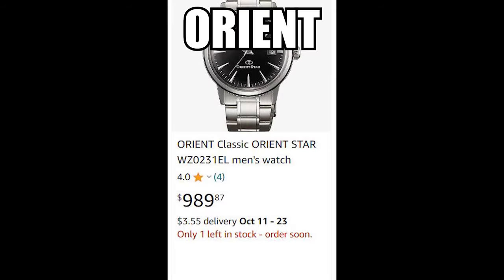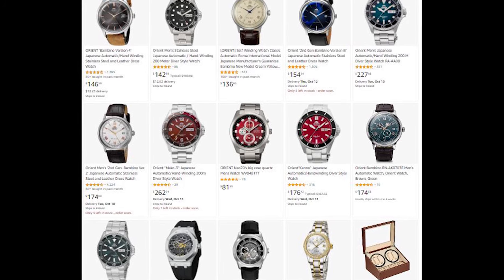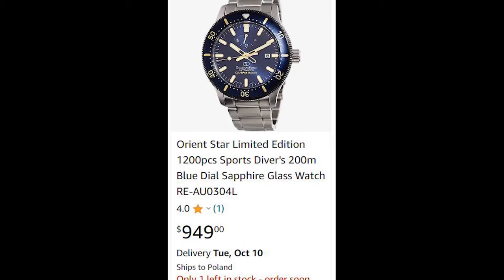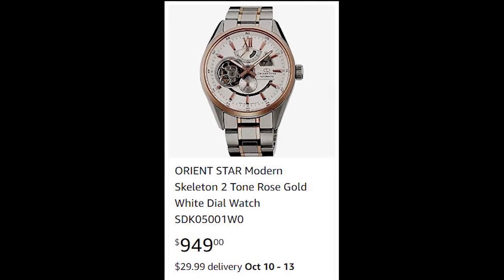Number three: Orient. Orient is a subsidiary of Seiko — another Japanese brand on this list. Orient offers a wide range of affordable and good quality mechanical watches. Popular watches include those in the Bambino and Ray series, but there are definitely more models priced up to $1,000. All are made of stainless steel, and most are also water-resistant up to 200 meters.